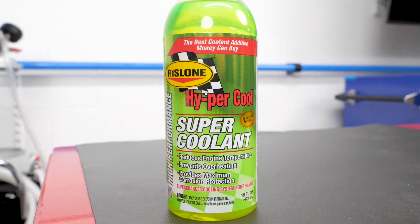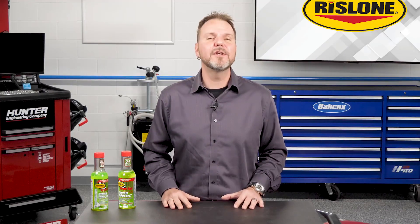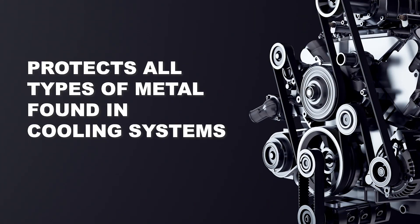An effective coolant additive helps to more efficiently transfer heat to keep cylinder heads cool and reduce the likelihood of detonation, power loss, and damage. It will protect all types of metal found in cooling systems, including aluminum, from rust, electrolysis, and corrosion.